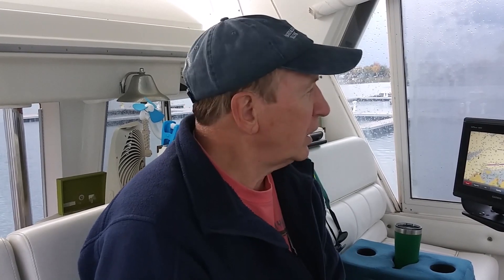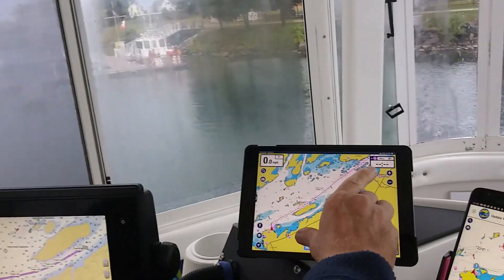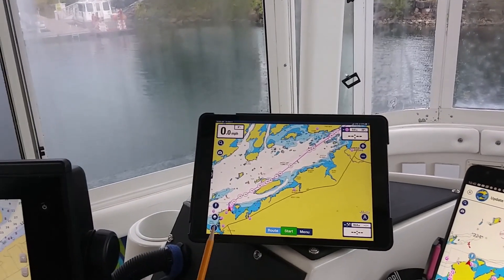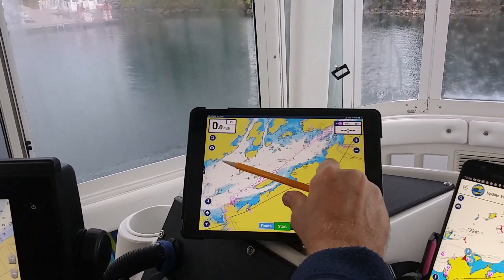It did a good job today, however it didn't do a great job in one area. So what I'd like to do is have Rev focus in on the Navionics — this is on the iPad. Here's where we are, and we're going to be going up to Alexandria Bay.